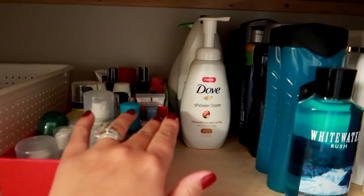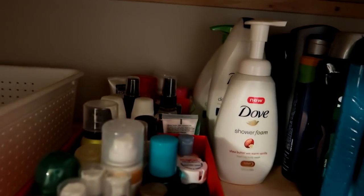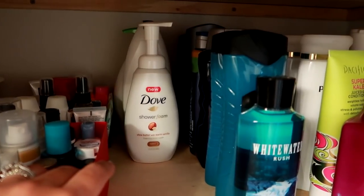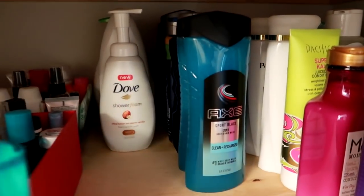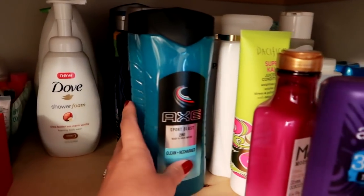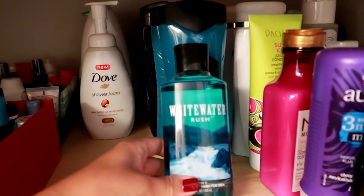I've got my body washes here — a few Dove products and my husband's body washes. I just stocked these up; I had a really good coupon at CVS, so I got him Axe and Iris Spring. And then this one's leftover, I think from the Bath and Body Works sale.